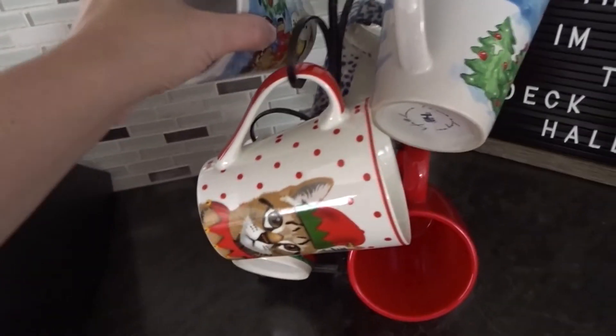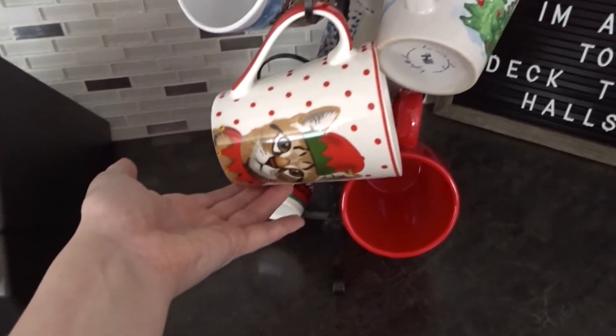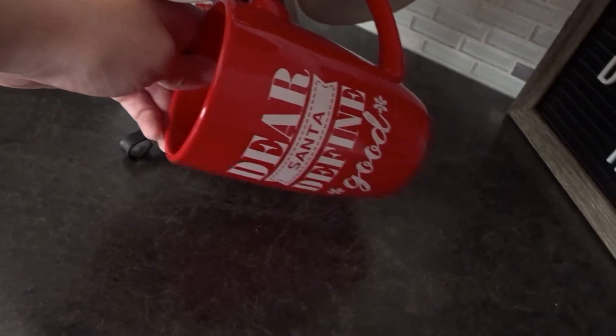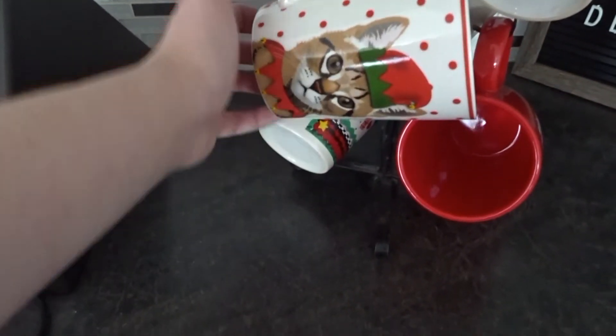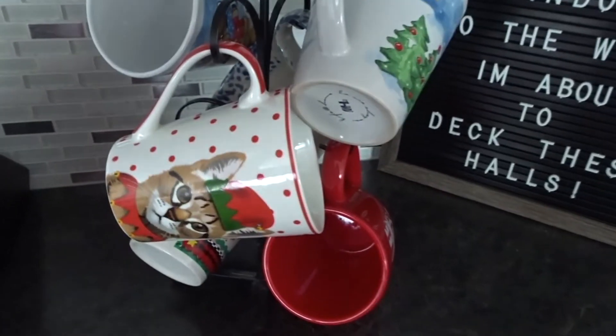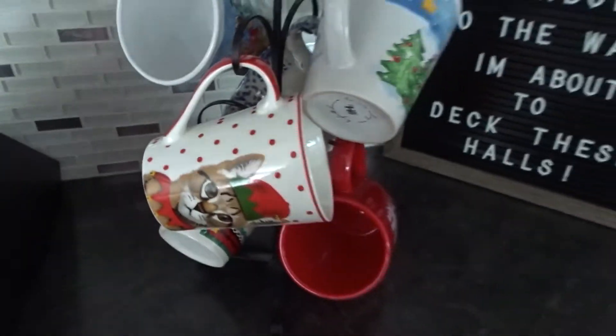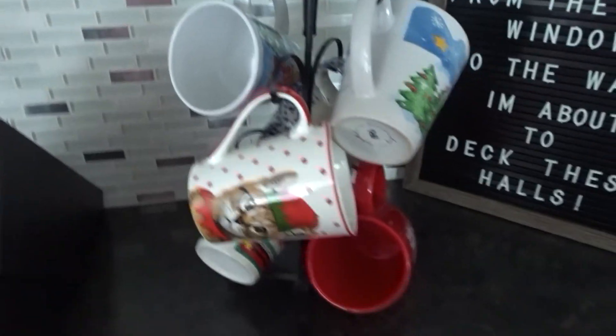I had to put my Christmas mugs out. 'Dear Santa, define good' — this one's my favorite. I also have about 20 or so more mugs that don't fit on the display.